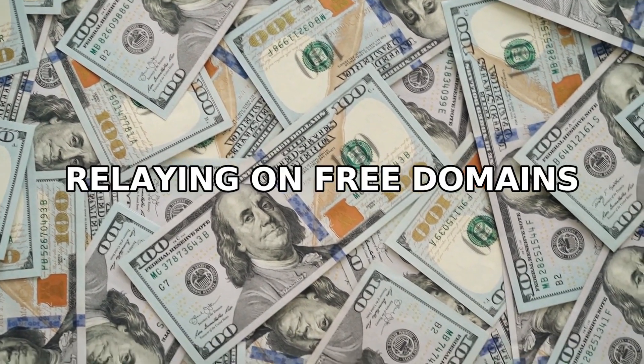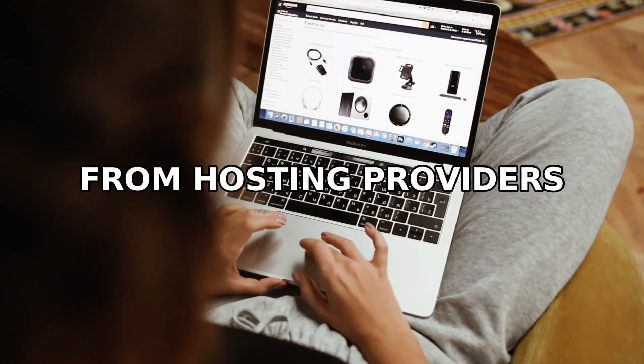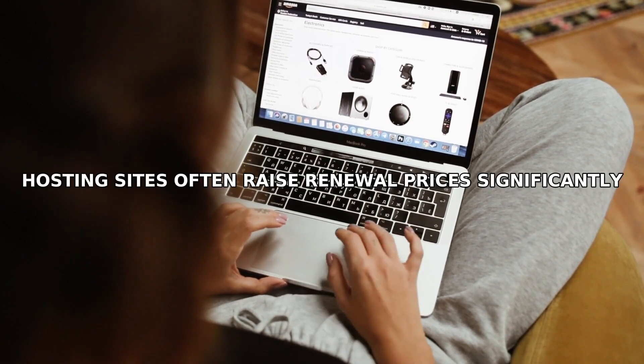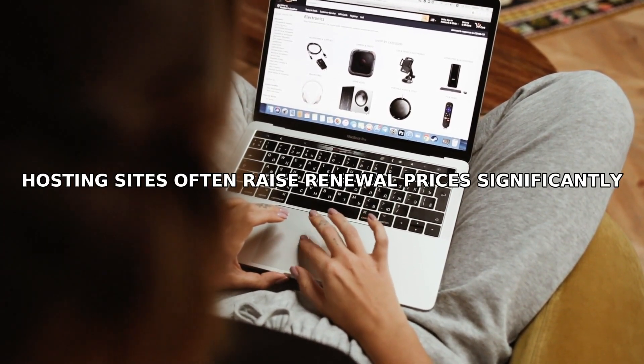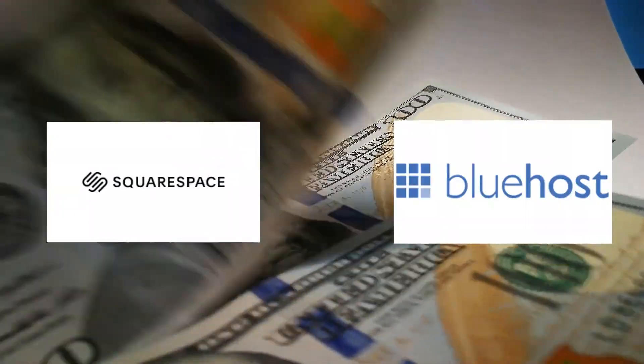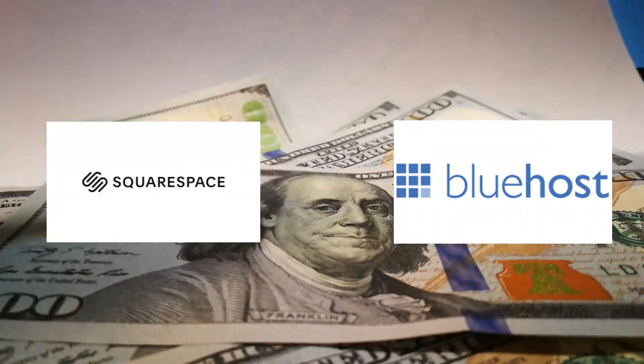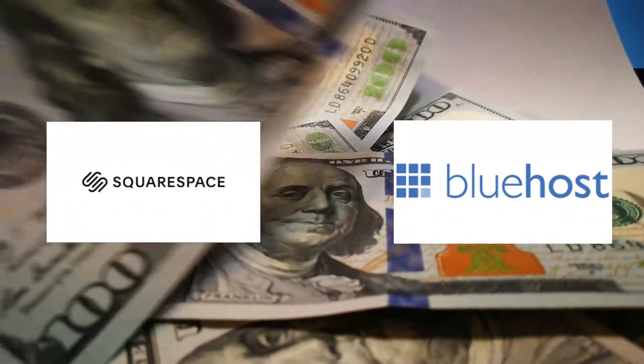Mistake number one: relying on free domains from hosting providers. Getting a free first-year domain sounds great, but beware — hosting sites often raise renewal prices significantly in year two. Examples like Squarespace and Bluehost offer a free year with hosting plans, only to charge around $20 annually later on, with added fees for privacy.